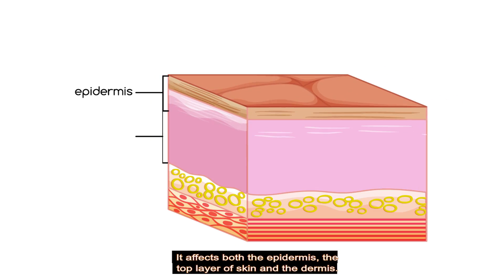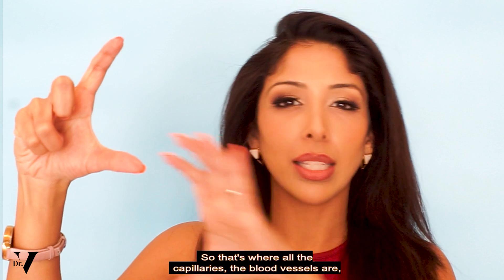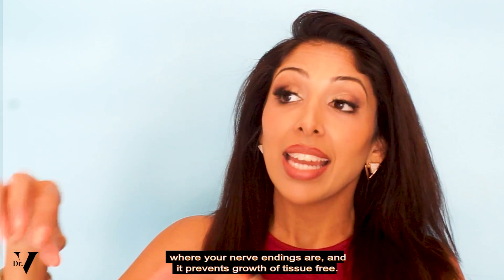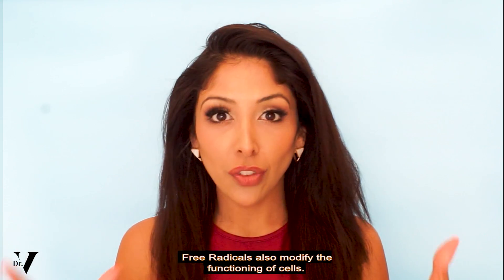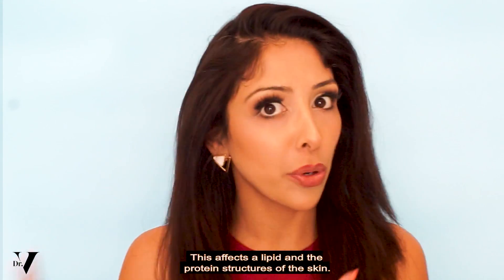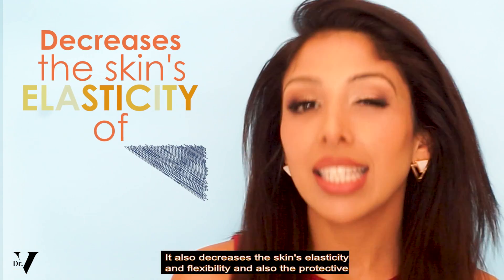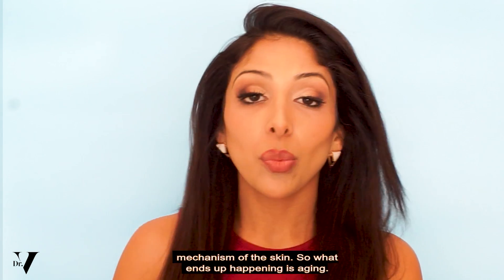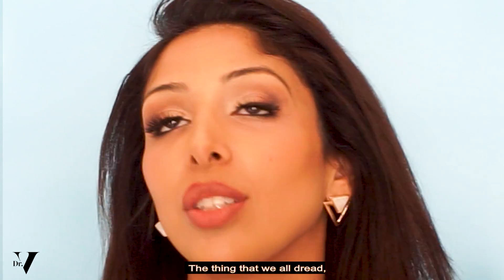Free radical damage affects both the epidermis — the top layer of skin — and the dermis, where all the capillaries, blood vessels and nerve endings are, and it prevents growth of tissue. Free radicals also modify the functioning of cells, affecting the lipids and protein structures of the skin. It also decreases the skin's elasticity, flexibility, and protective mechanism. So what ends up happening is aging — the thing that we all dread.